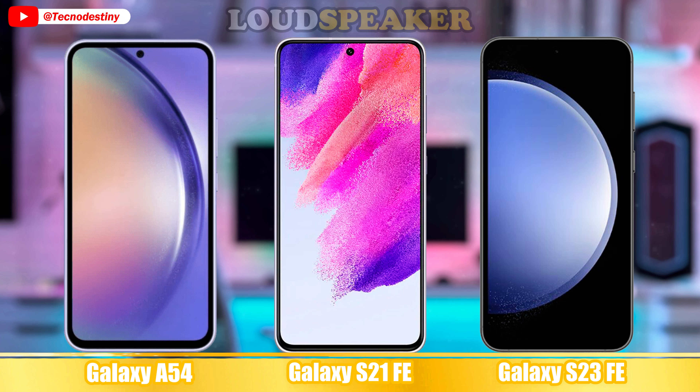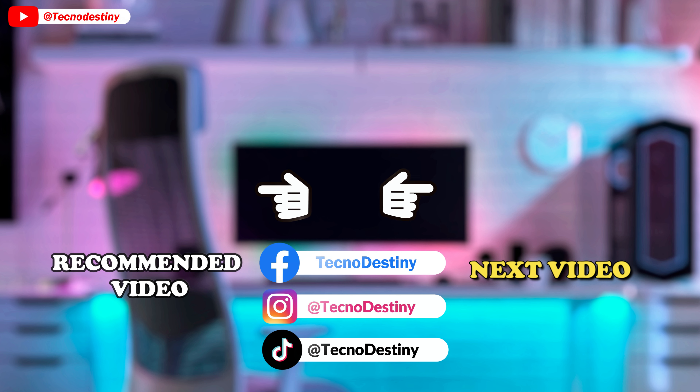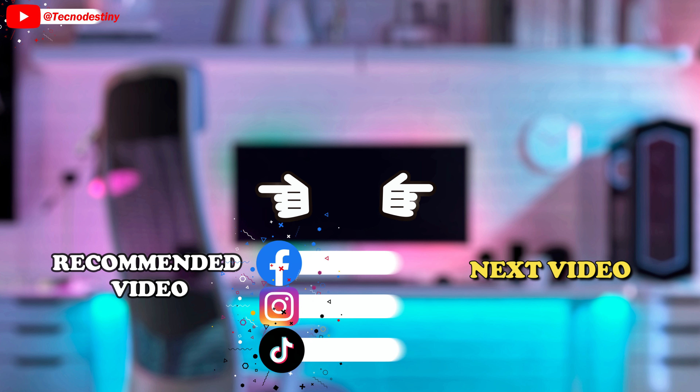So, which one will have the best results? Samsung phone model do you prefer? Thank you for watching and enjoy your day. I'll see you next time.